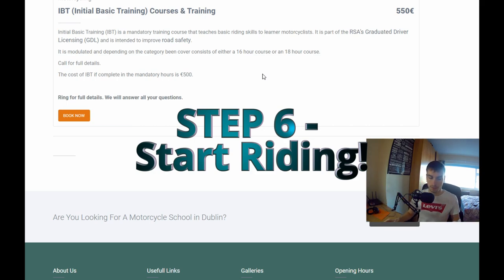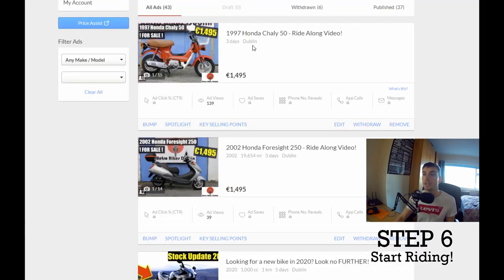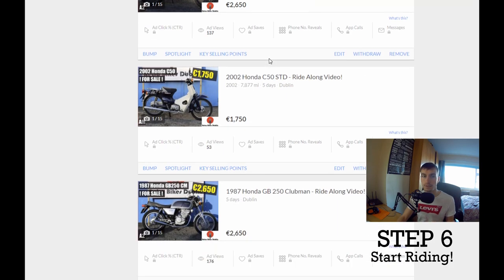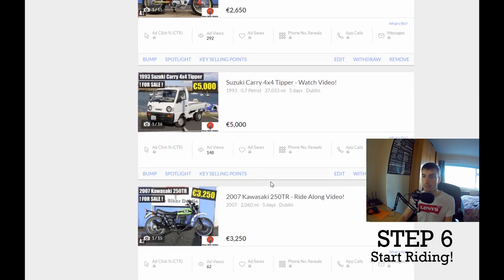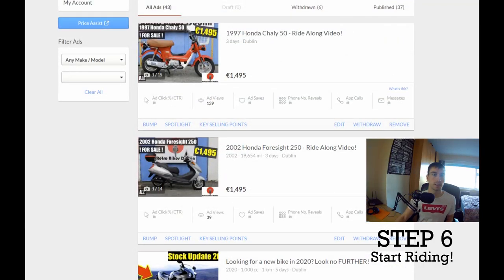Step six is that you can now start riding. You've got your theory test done, your learner's permit, and your IBT, so you now have the right to go out on the road. But before you do, you need to purchase a bike. I'm going to be very biased and say we've got loads of great bikes at Retro Bikes Dublin, especially for beginner A1 and A2 licenses — 250s, 400s, 125s, and 250cc bikes.